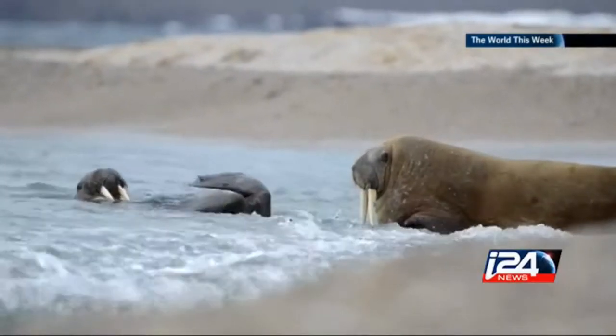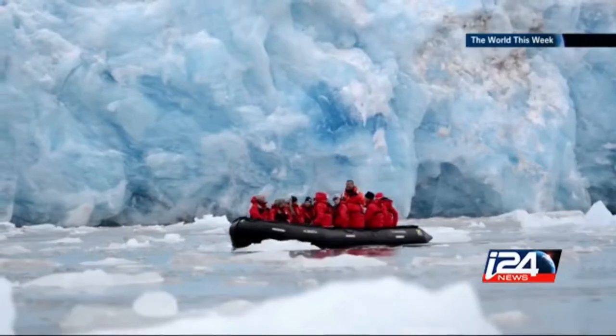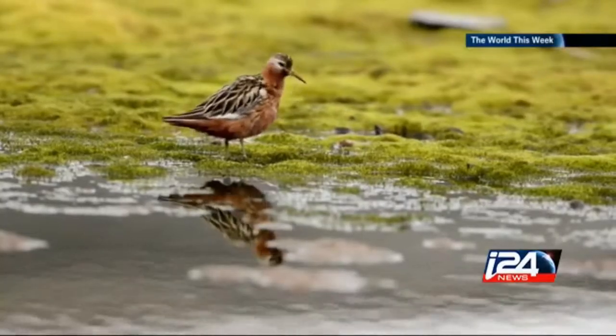Everywhere I go, I try to capture the behavior of the animals — the behavior of the wildlife — and that's how you get the best photos. The technique is a little different shooting in snow versus shooting on the African savannah, but at the end it's photography and it's wildlife, and every animal has its own behavior. Good luck, and thank you very much. Thank you very much.